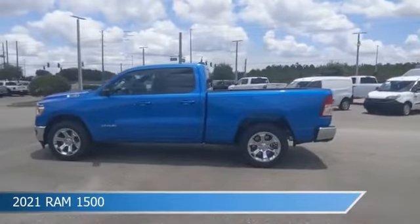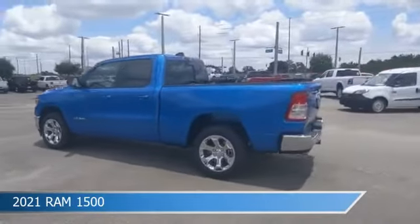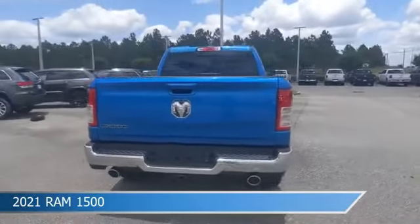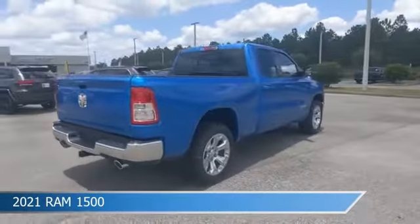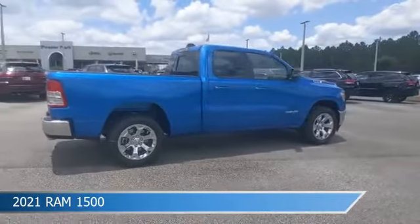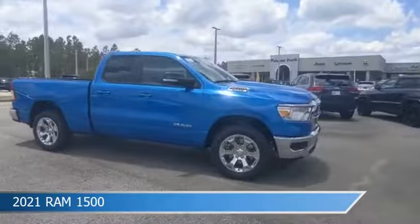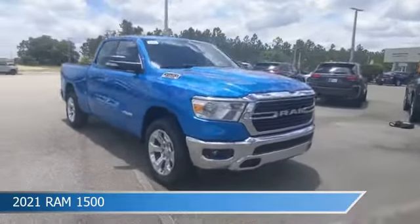Take a look at this 2021 Ram 1500, equipped with an automatic transmission in hydro blue pearl coat. This car comes with some great features including adjustable pedals, HD radio, anti-lock brakes, audio controls on steering wheel, and more. Come in and check it out today.